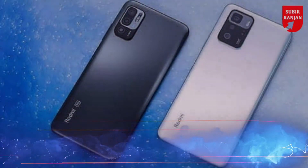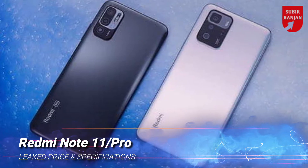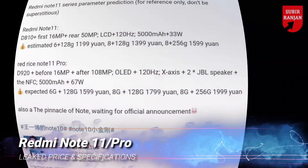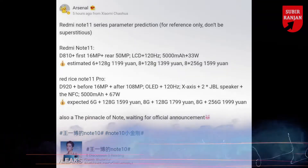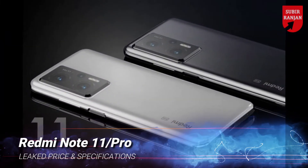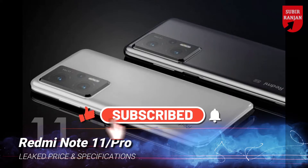Redmi Note 11 Pro and Redmi Note 11 smartphones are reportedly in the works. A fresh leak offers insight on pricing and specification details. The Redmi Note 11 Pro may be powered by the Mediatek Dimensity 920 SoC, whereas the Redmi Note 11 may be powered by the Mediatek Dimensity 810 SoC. The Redmi Note 11 Pro is tipped to feature a 108 megapixel main camera and the Redmi Note 11 may feature a 50 megapixel main camera.